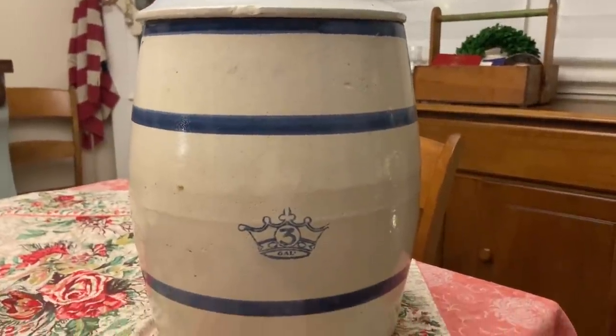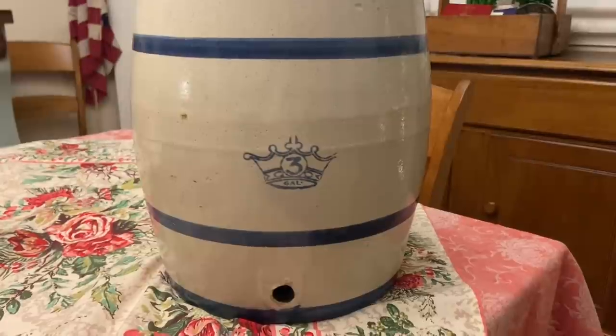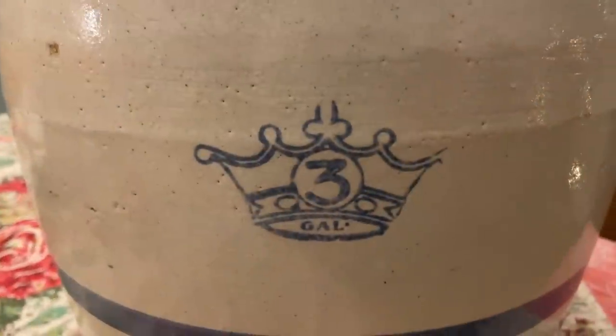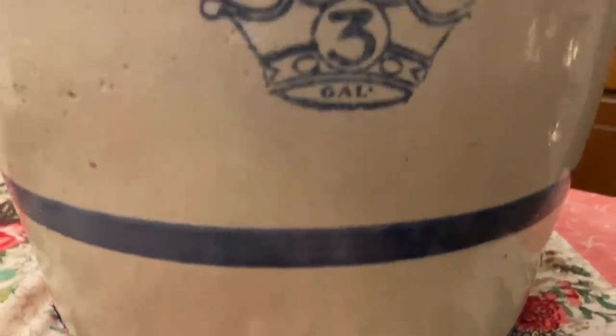Hi everyone, it's Tarnished Treasures and this is part two of my thrift haul that I shared the other day. I shared the jewelry from the flea market, and these items are from a consignment shop, flea market, and thrift store.